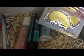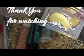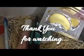If you liked this video, please like and subscribe to my channel. Thank you for watching, and don't forget to subscribe!